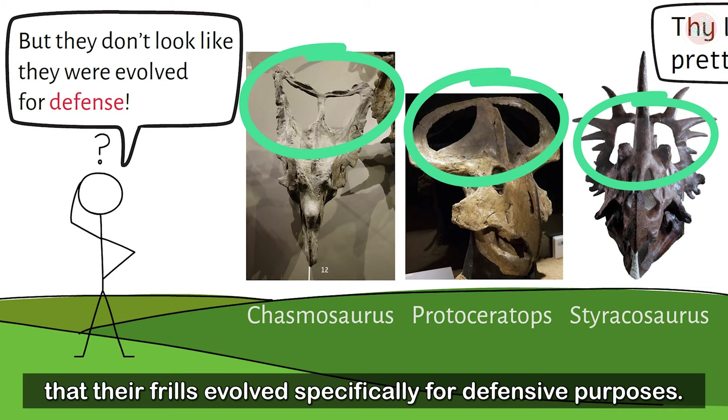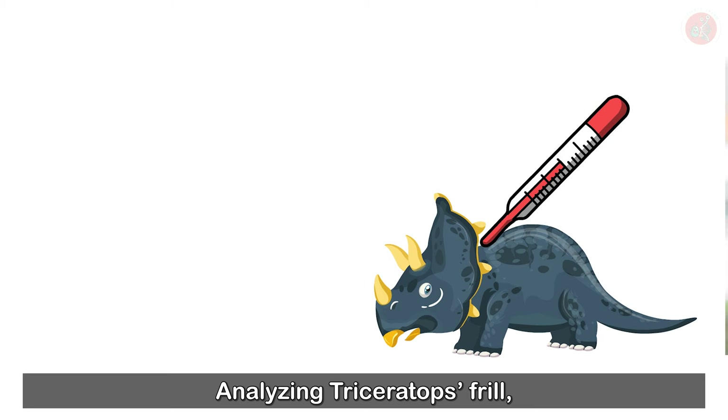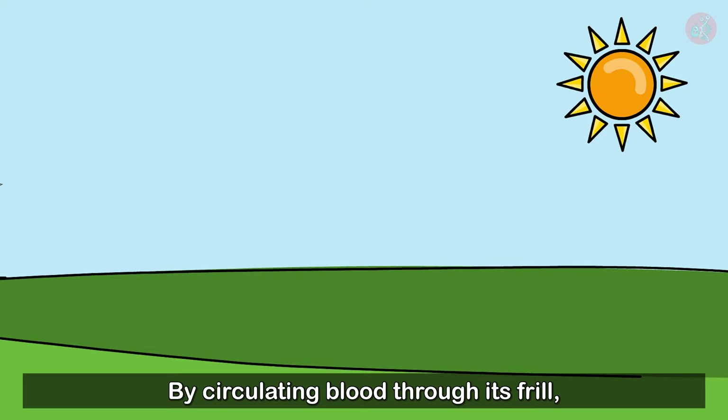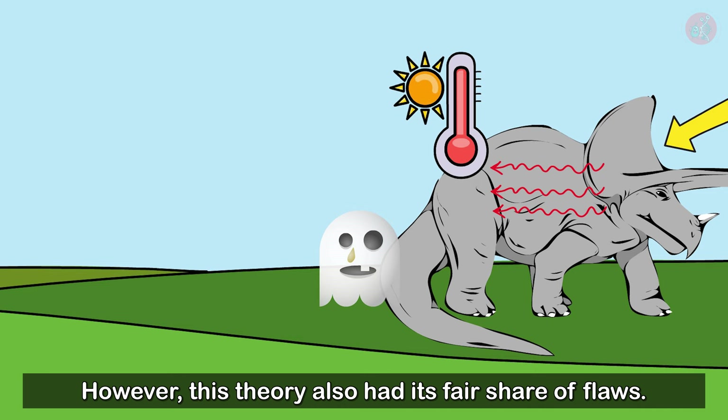This was the general state of things when, in 1978, Professor Wheeler came up with the thermoregulation hypothesis. Analyzing Triceratops' frill, we find clear markings of where blood veins had flowed. The theory asserts that Triceratops used its frill to regulate its body temperature, much like Stegosaurus. By circulating blood through its frill, it could use sunlight to warm up and control the temperature of its whole body. However, this theory also had its fair share of flaws.